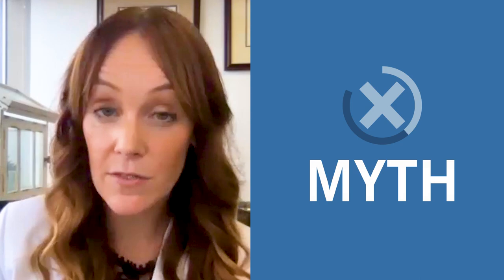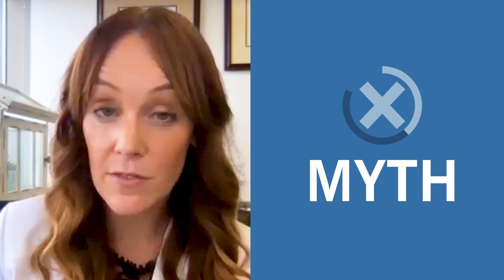Another topic we discuss with patients is the desire for future fertility. Many patients wonder if a hysterectomy is needed to adequately treat endometriosis, and the answer is typically no. We can often preserve the uterus, tubes, and ovaries and just excise the other areas of endometriosis. That said, if you undergo only a hysterectomy without full excision, you will most likely still have pain afterwards. It's very important to discuss your priorities and symptoms with your surgeon to ensure the right surgery is performed for you.